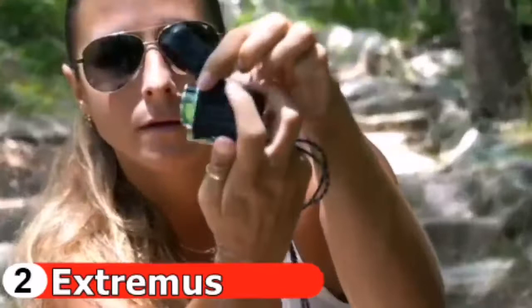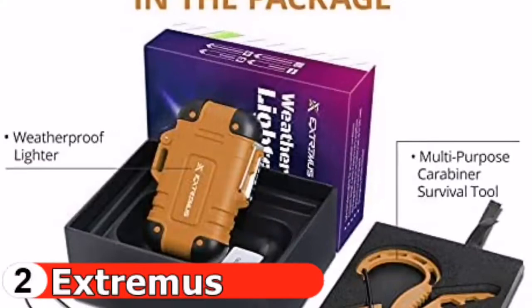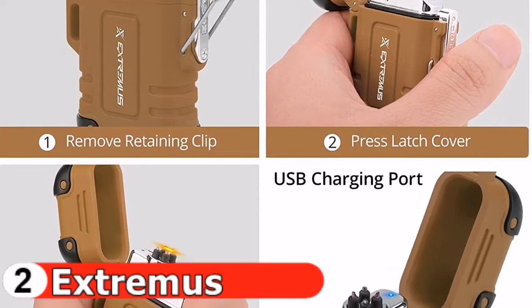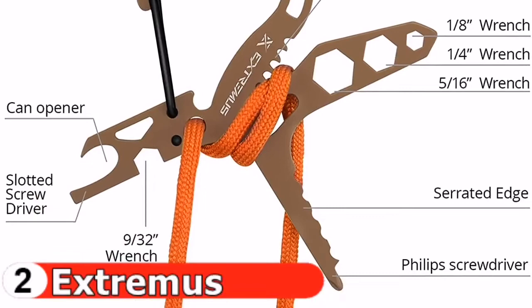This Extremus outdoor lighter is rainproof and windproof. It can fully charge in about two hours and should have enough power to last for a week of use. The waterproof rubber seal case ensures your lighter is safe under all conditions. An emergency whistle is woven through the paracord. It runs on a rechargeable lithium-ion battery usable up to 300 times per charge. The paracord can be used as tinder to ignite fire, build a fishing lure, or construct an emergency bow.